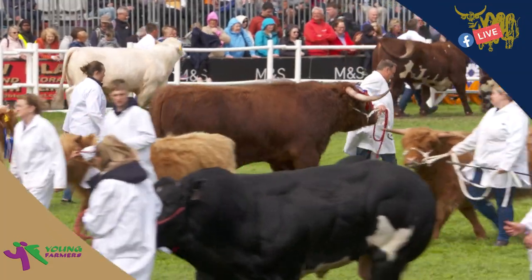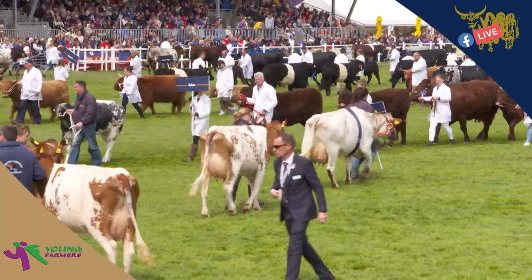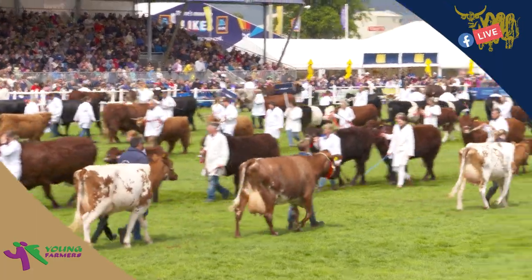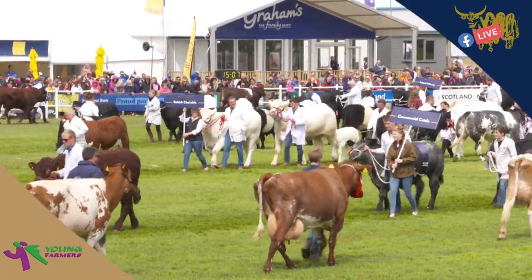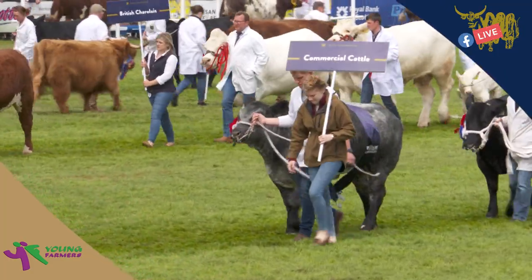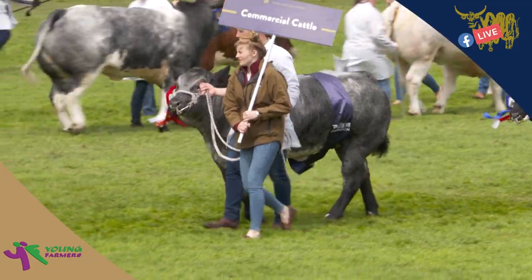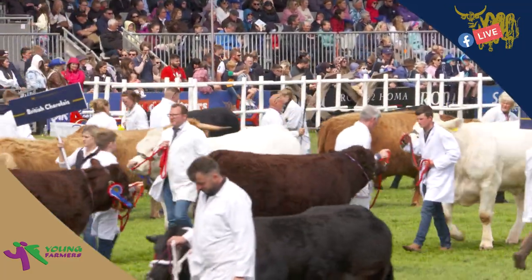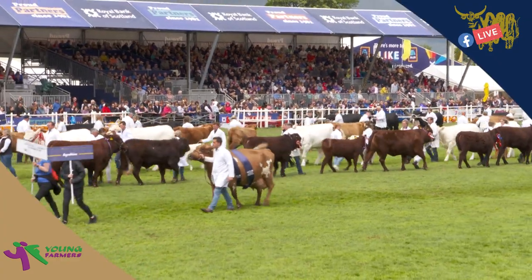Following the Charolais, we have the Simmental. It's an amazing sight here to see them all walking around — all the white coats, all the stock women in their white jackets showing off these amazing animals, and all the public watching from the side of the main ring. If you haven't been able to watch the coverage we've been showing, make sure you catch up online on the Royal Highlands Show website. Royal Highlands Show TV has been running throughout the last few days. The Simmental comes in colour from light sandy through to dark red with a white head, and polled genetics have been introduced from North America.